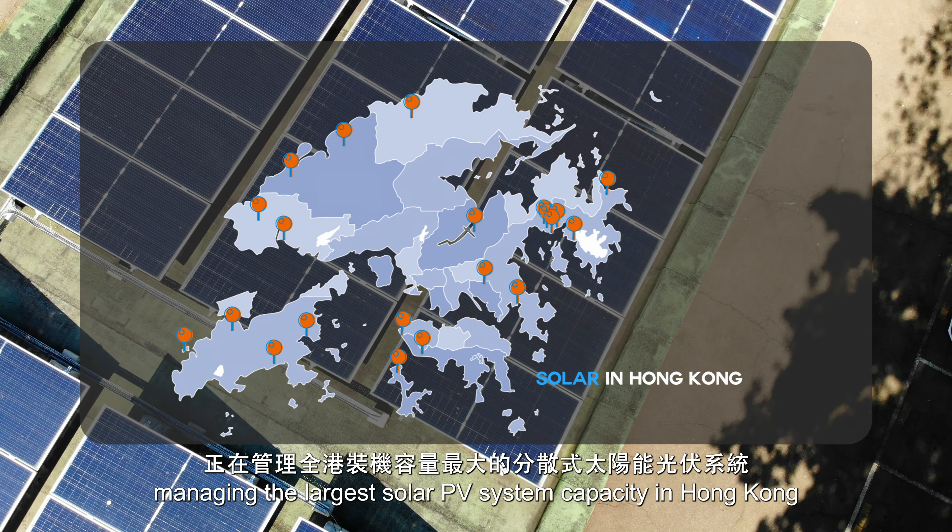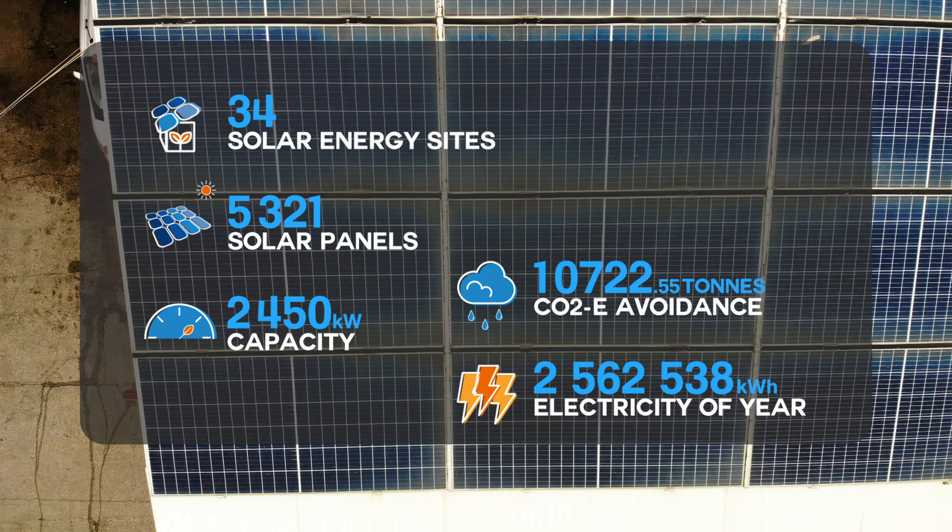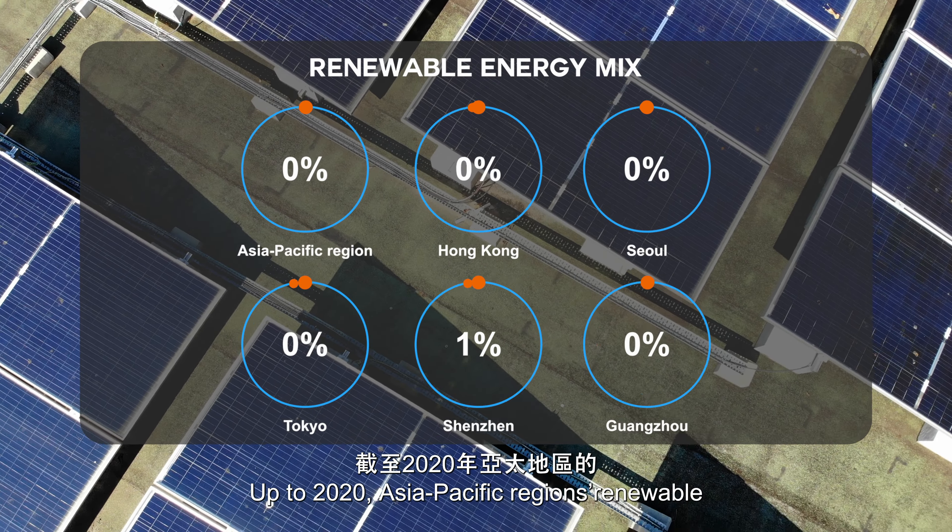The energy produced by the sites will be utilised to power the energy requirements of Hong Kong citizens. Up to 2020, the Asia-Pacific region's renewable energy mix accounted for 24.46%.